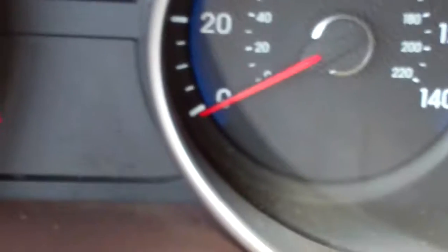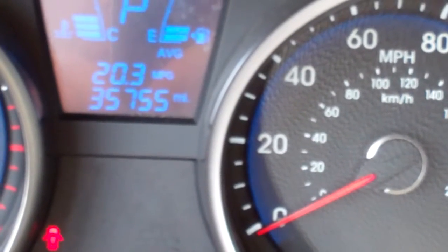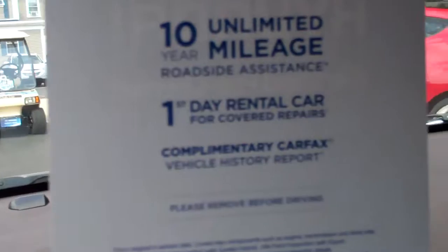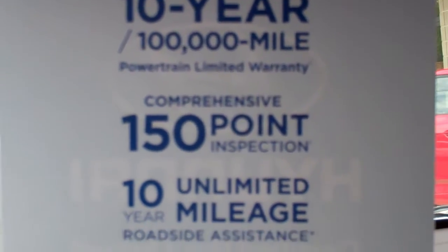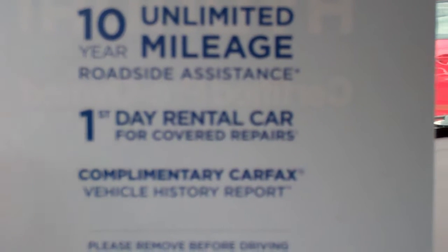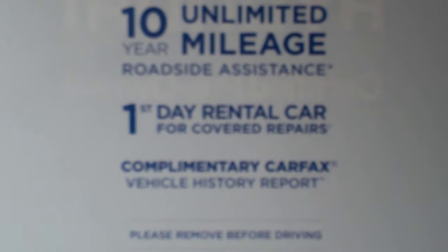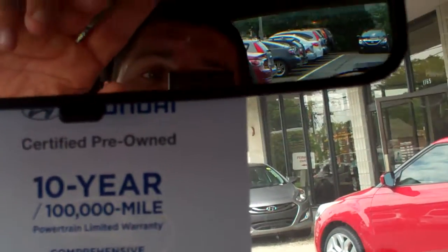This vehicle has only 35,755 miles — you can see it's impeccable, it's clean. It is certified, so it has the balance of the 10-year, 100,000-mile powertrain. It went through the comprehensive 150-point inspection, and comes with 10-year unlimited mileage roadside assistance and first-day car rental — so if you're in for service and they need to keep the car for an extended period of time, after diagnosing it, they can get you covered for a loaner car.